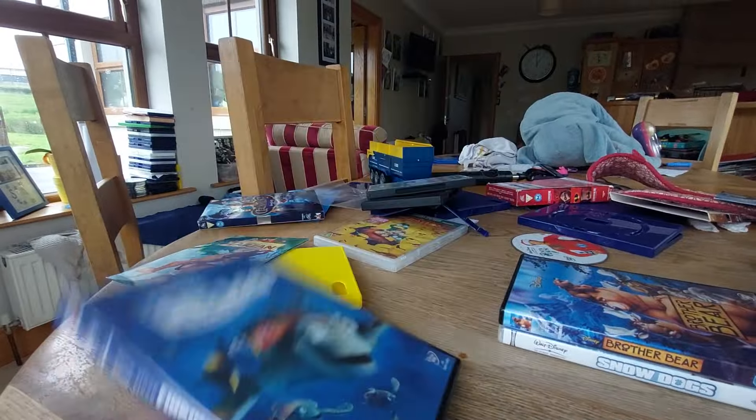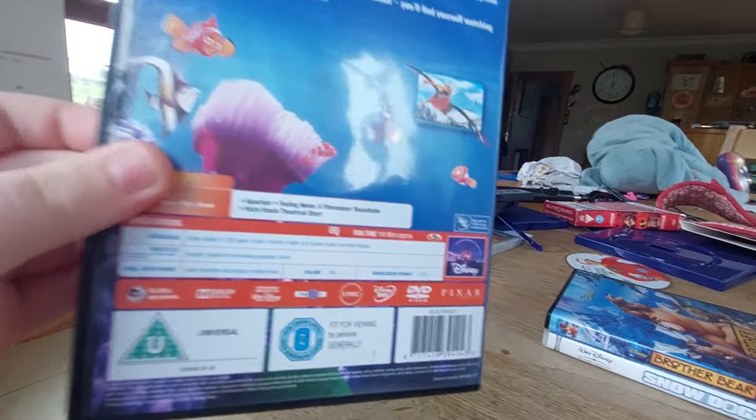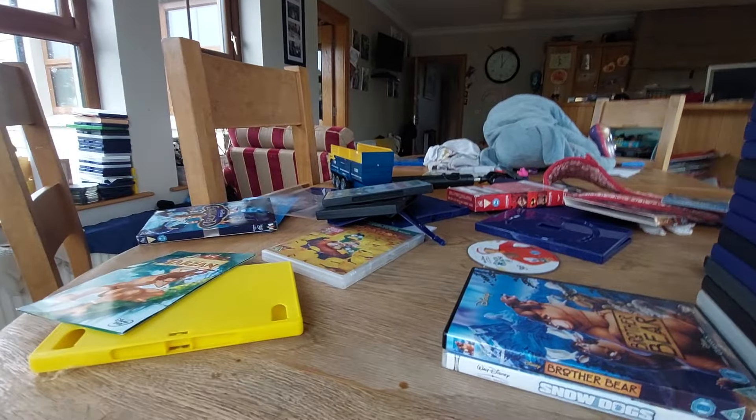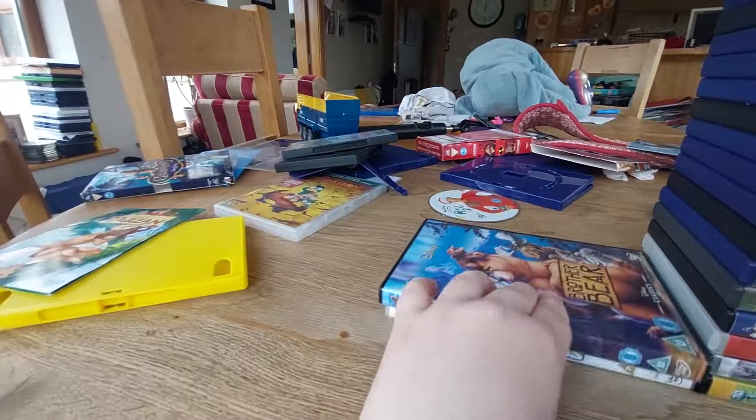Next DVD is Finding Nemo. Here's the front, spine, the back. Now let's open it up — oh look at that, no DVD! Hmm, I mean that is a DVD. Hmm.